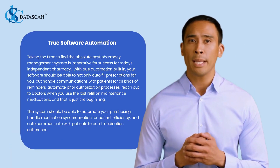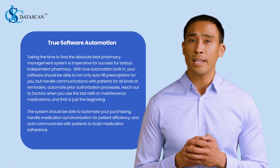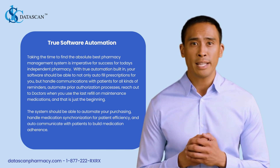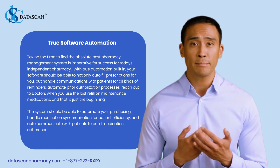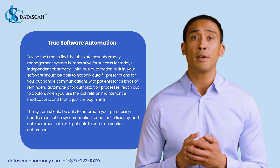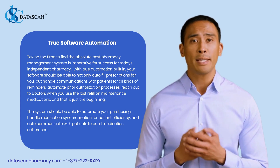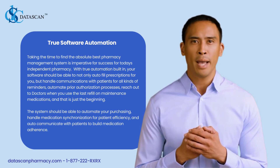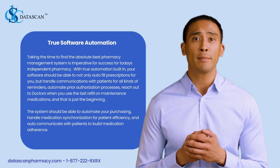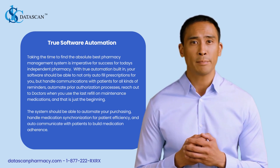True software automation: taking the time to find the absolute best pharmacy management system is imperative for success for today's independent pharmacy. With true automation built in, your software should be able to not only auto-fill prescriptions for you, but handle communications with patients for all kinds of reminders, automate prior authorization processes, and reach out to doctors when you use the last refill on maintenance medications.